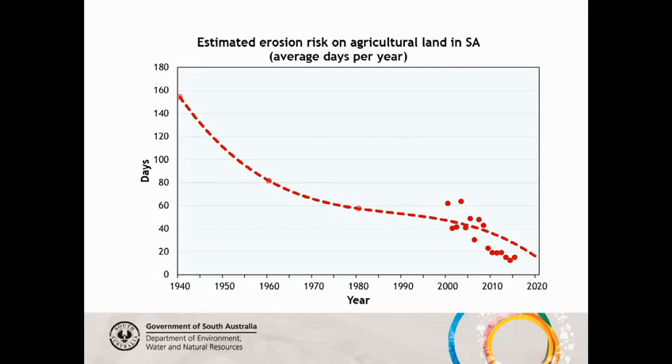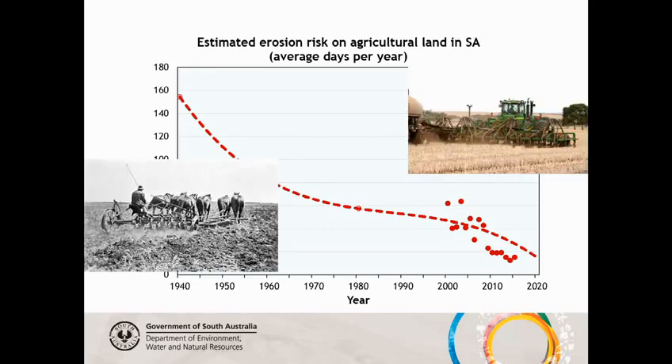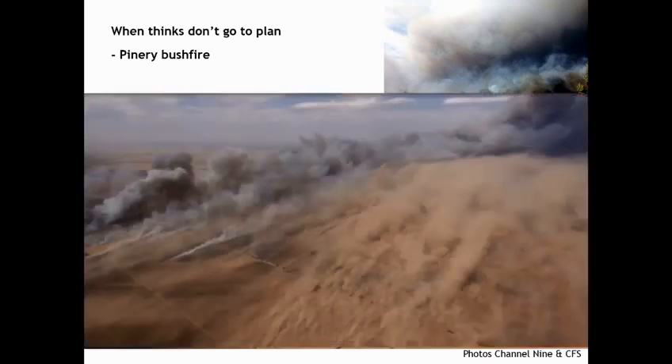That's all good and great, but things do go wrong. This is just an example of what's happened the last few months at Pinery. The Pinery fire burnt over 80,000 hectares, nearly 100 houses, 500 sheds, and goodness knows how many livestock — absolutely devastating. But this is the real impact: virtually the same day as the fire, you've got dust blowing off those fragile soils. Imagine 80,000 hectares of absolutely bare ground — probably worse than it was in the 1940s.